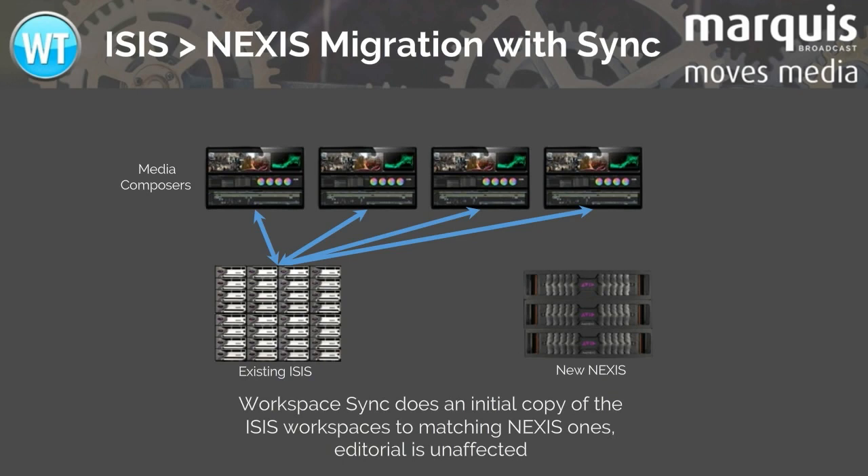So how does this migration work? The first step is to install your Nexus and set it up with workspaces matching those of the iSys. Then install Workspace Sync and configure it to synchronize all your iSys workspaces to matching Nexus ones on a regular nightly schedule.